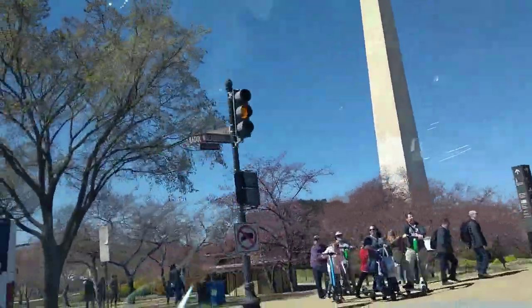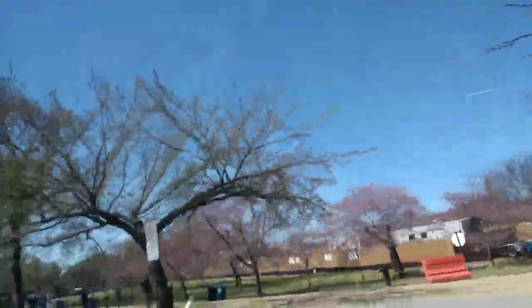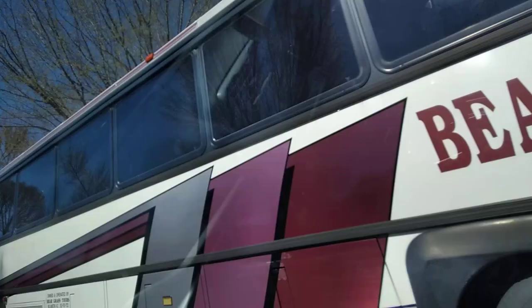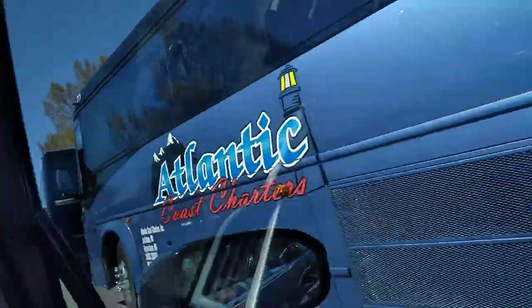Is this part of the Cherry Blossom? No, Cherry Blossom is there. You see the tidal basin? So this water mass, body of water here, it's called the tidal basin. So all the Cherry Blossom trees — you see those trees like light red?